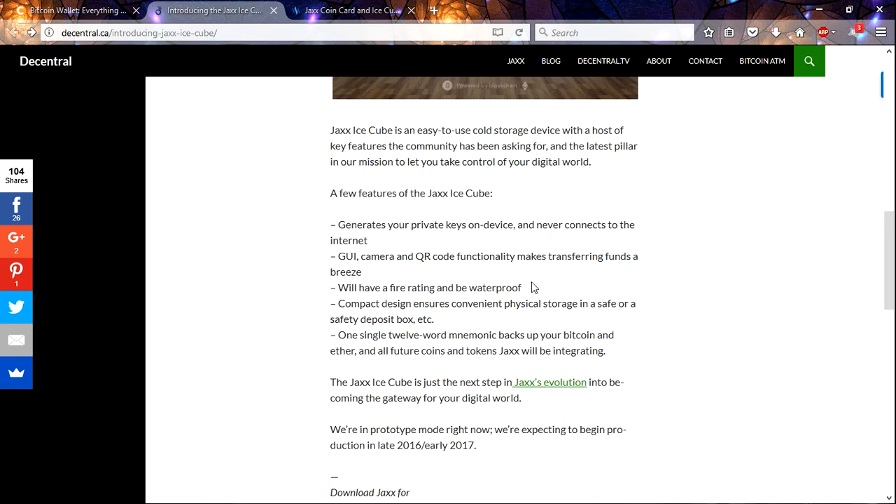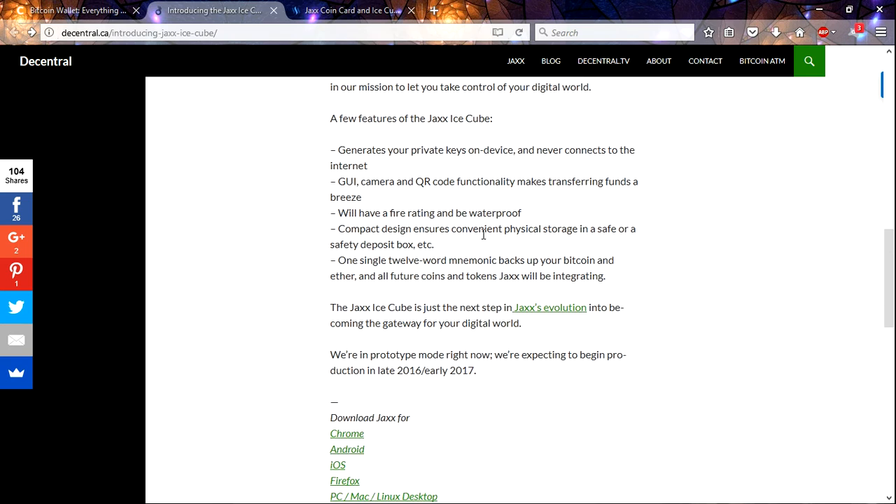It will have a fire rating and be waterproof — that is awesome. They're really making this to be the wallet you can carry anywhere. You've got it in your pocket and it rains, it won't hurt it. It's very compact, so you can easily store it in a small safe or safety deposit box. It's going to be backed up by a single 12-word numeric backup phrase, which you can write down and store securely. If anything happens to your Jaxx Ice Cube, you'll be able to recover it — just get another one, use the phrase, and it'll recover.